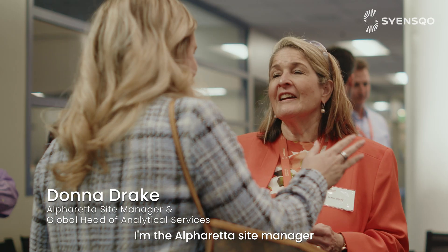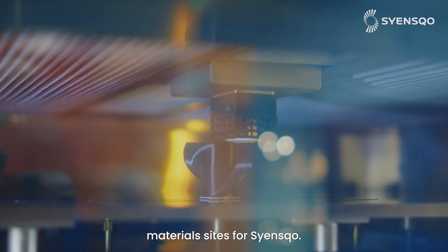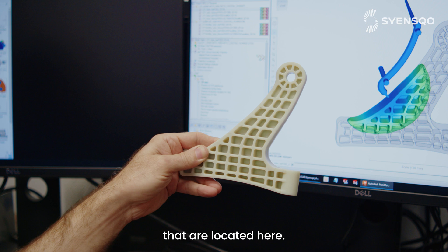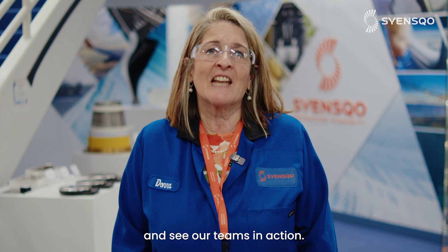Hi, I'm Donna Drake. I'm the Alpharetta site manager and welcome to our site in Alpharetta, Georgia here in the United States. This is one of our largest material sites for Science Co. We have both our composite materials and specialty polymers global business units that are located here. So let's take a peek inside our labs and see our teams in action.